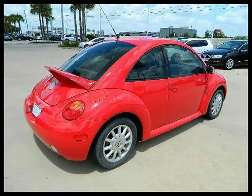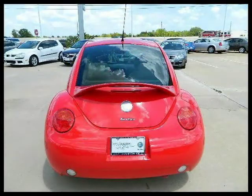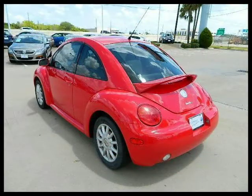This 2004 Volkswagen New Beetle Coupe two-door car is located in Houston, Texas and has 111,208 miles on it. This two-door car has a beautiful UNI Red exterior paint color which is complemented by a cream interior color.